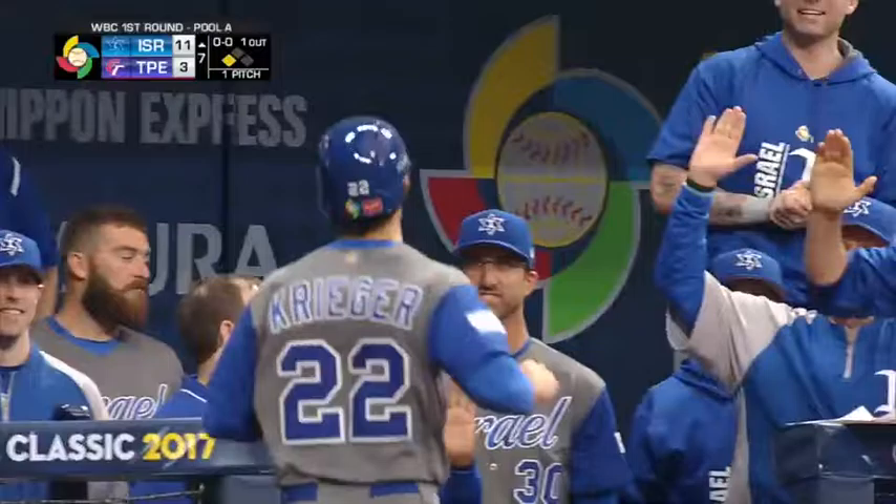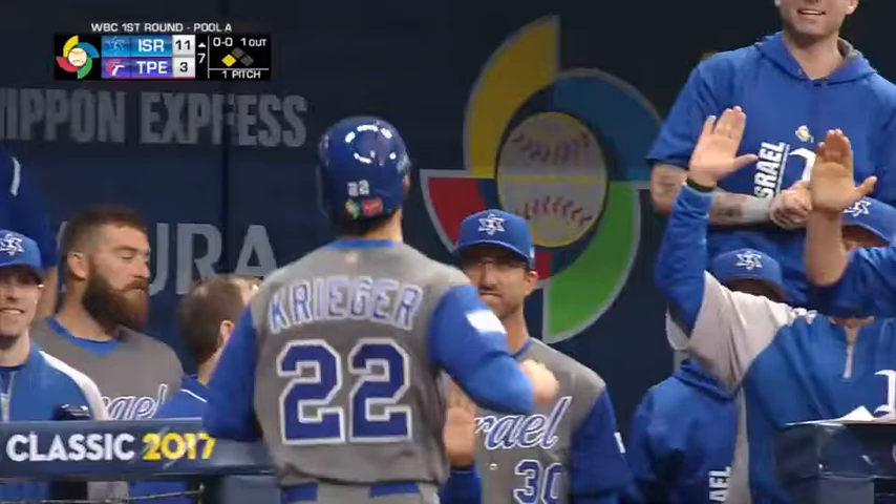Israel rolls to their second win, this one by a 15-7 final. At 2-0, Israel will next take the field Thursday as they face the Netherlands. Chinese Taipei, now 0-1, will take on the Netherlands on Wednesday.